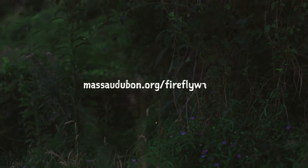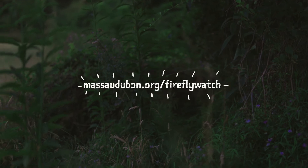Mass Audubon conducts an awesome citizen science project known as Firefly Watch, where anyone in North America can spend 10 minutes a week observing and counting fireflies from their own backyard. If you want to learn more about this program, you can go to massaudubon.org/fireflywatch.